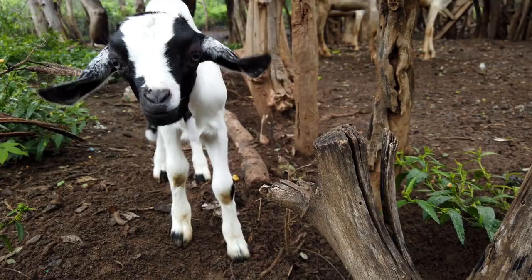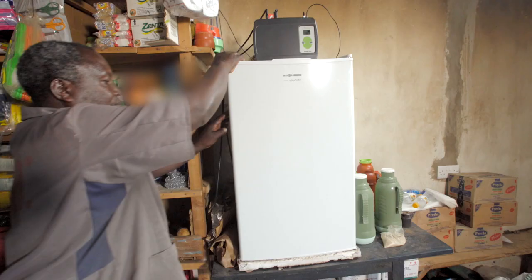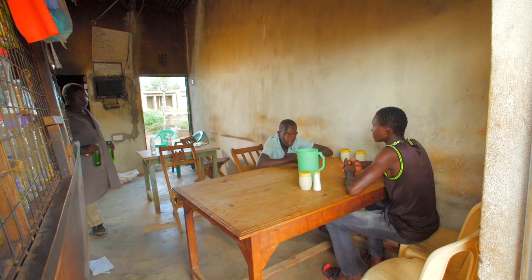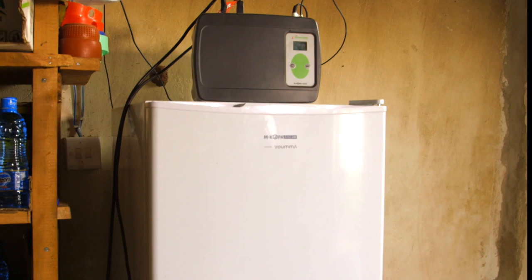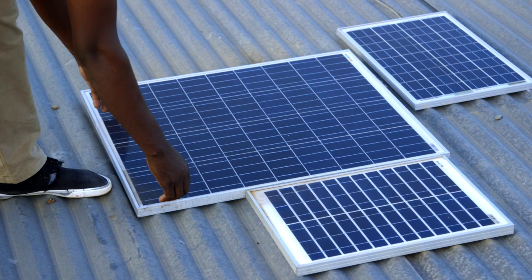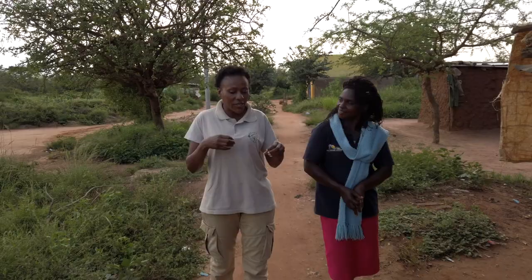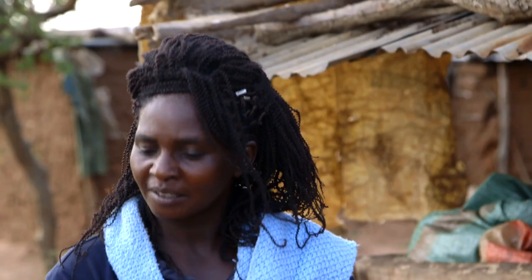Our next story comes not from the farm but from a nearby shop. Mr. Jonathan Mutinda runs a very popular local store. One of the main reasons is his fridge that keeps drinks nice and cold. In this area there is no regular electricity supply, so he powers it with solar energy and an M-Kopa solar fridge — three solar panels on the roof feeding a regulator linked to a 12-volt battery, enough to keep the fridge running all day.